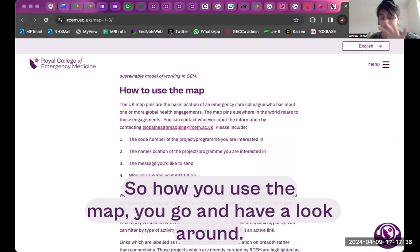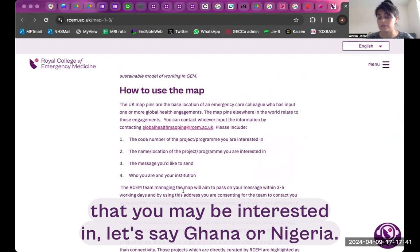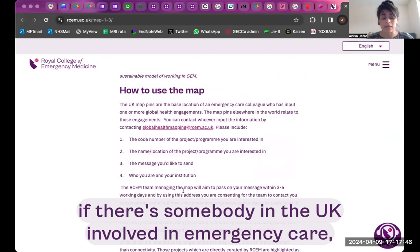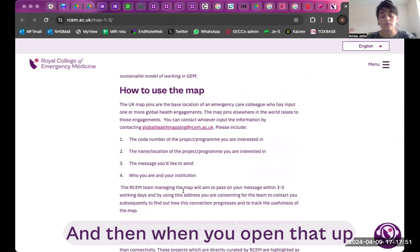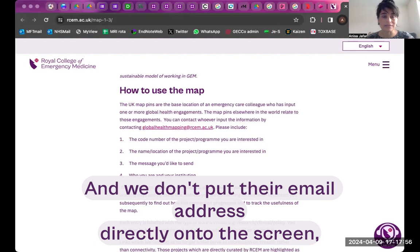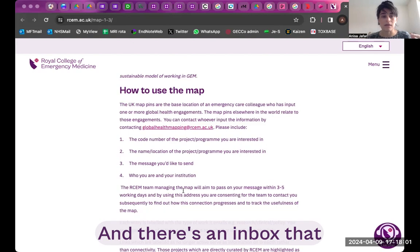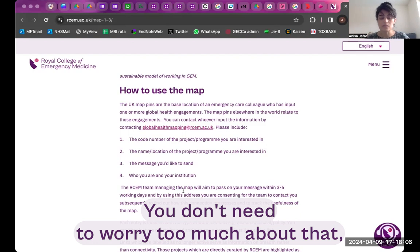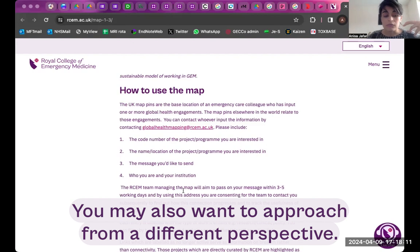As far as actually connecting with other people — how you use the map — you go and have a look around. It may be that what you're looking for is a specific country you're interested in, let's say Ghana or Nigeria. You go and find that country and look to see if there's somebody in the UK involved in emergency care that's involved in a project there. When you open that up you'll be able to find a way to connect to them. We don't put their email address directly on screen, but we do find ways of connecting you — there's an inbox that we look after that creates that connection.